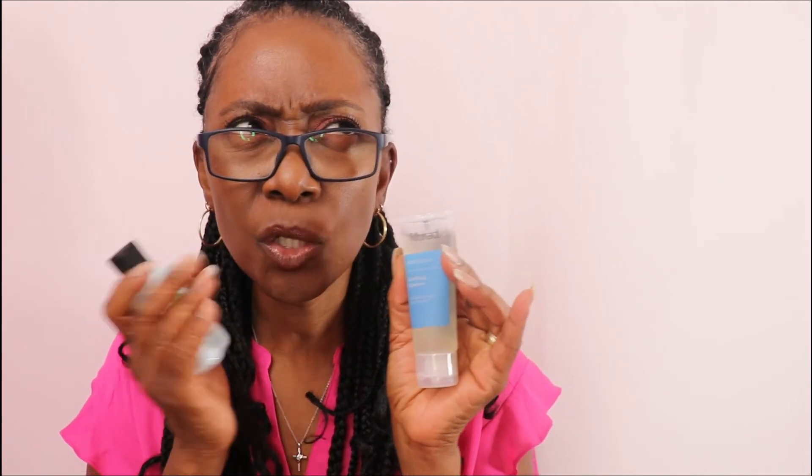The lip gloss roller I might give away because the last time I used something similar I broke out, so I'm not sure about that one. The hemp body cream I'm definitely keeping. The lip scrubber — perfect, love it. The highlighter I might give away because I have so many different types of highlighter already, but it is cute.